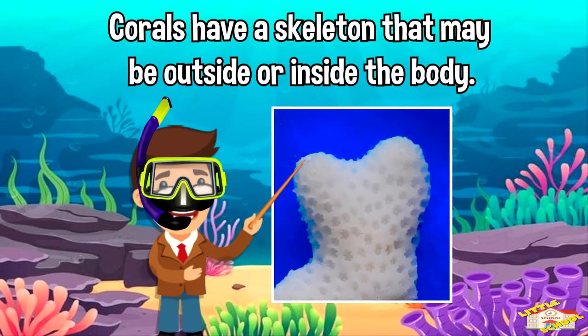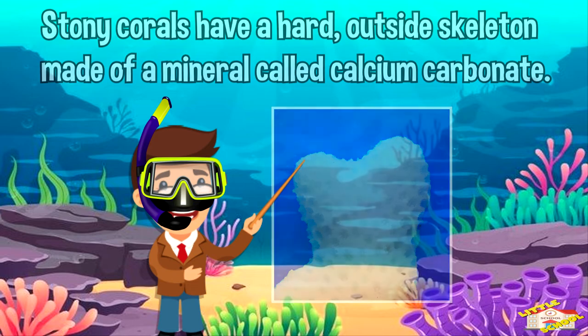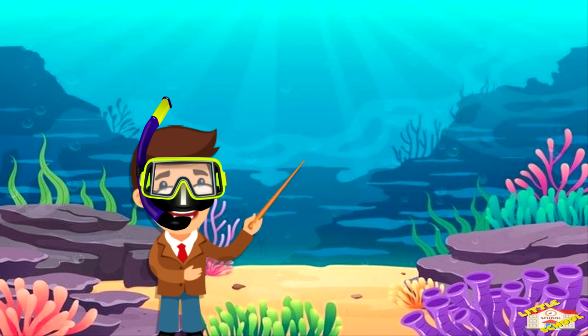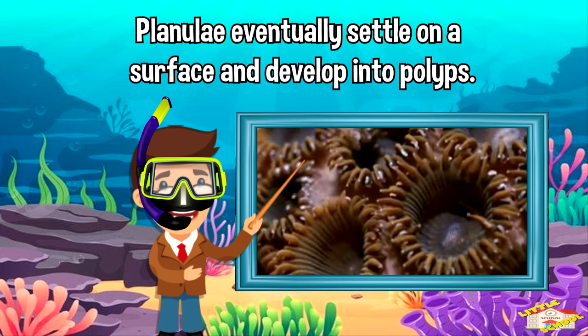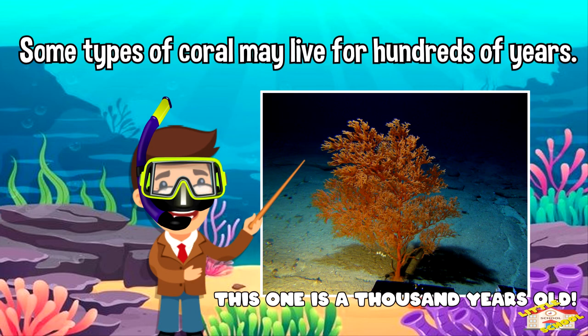Corals have a skeleton that may be outside or inside the body. Stony corals have a hard outside skeleton made of a mineral called calcium carbonate. To reproduce, corals produce eggs that develop into tiny swimming creatures called planulae. Planulae eventually settle on a surface and develop into polyps. Some types of coral may live for hundreds of years.